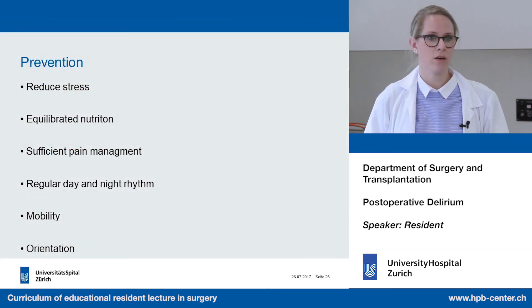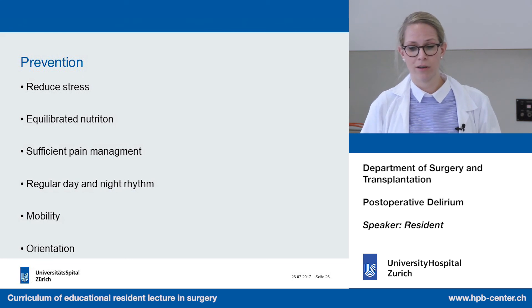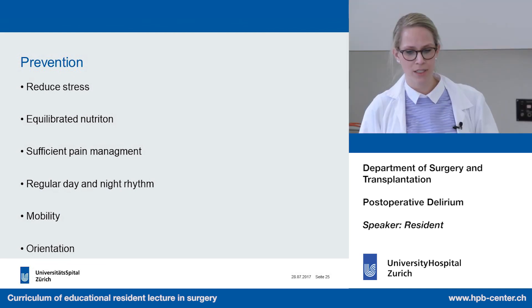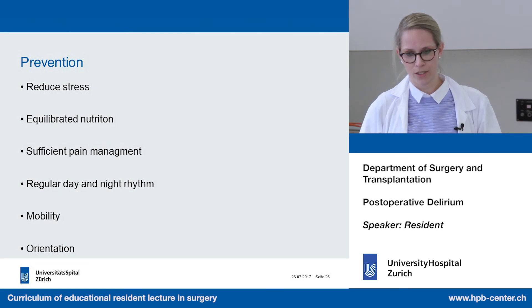What can we and the nurses do to prevent delirium? We can reduce the patient's stress, provide adequate nutrition, ensure sufficient pain management, maintain a regular day-night rhythm, and promote mobility and orientation — all of which are very important for the patient.